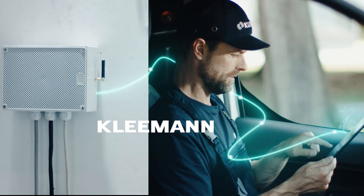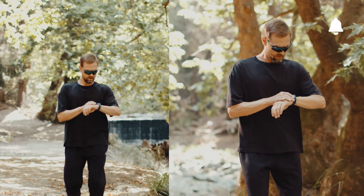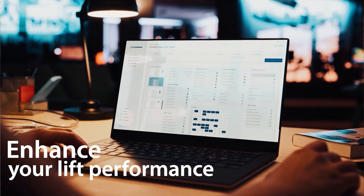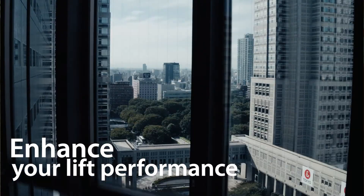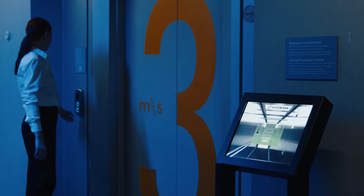How long before next service? Insights and preventive data serve to help minimize downtime, empowering you to take the right actions and enhance your lift performance. Today, every elevator ride becomes a source of valuable insights for you.